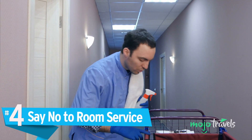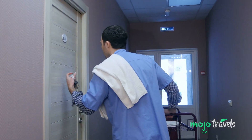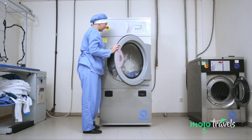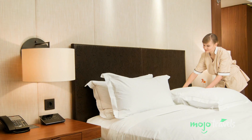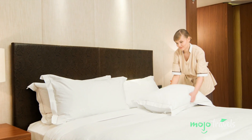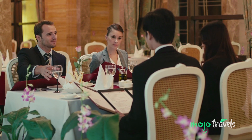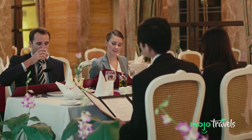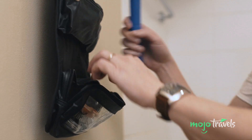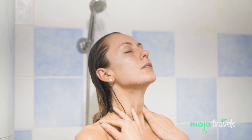Number 4: Say no to room service. If traveling green is the only way you travel, you'd be wise to start hanging a do-not-disturb sign on your hotel room door. According to Green Travel Media, by passing on housekeeping you can conserve water and energy. Some hotels will even offer you perks, such as hotel points and food and beverage credits, if you decide not to have your room cleaned. If you want to take it a step further, eschew hotel toiletries for your own — all those plastic shampoo and conditioner bottles are wasteful.